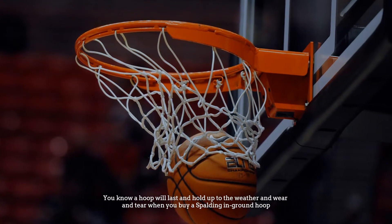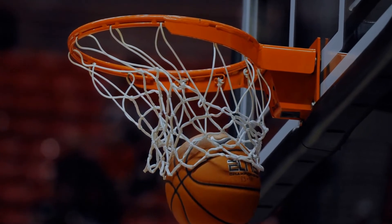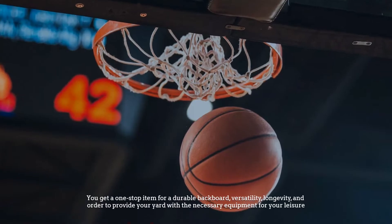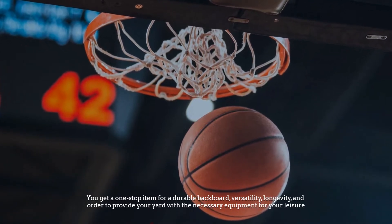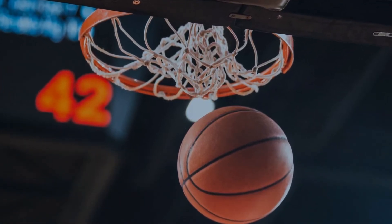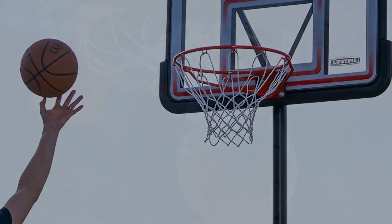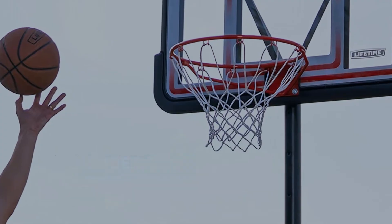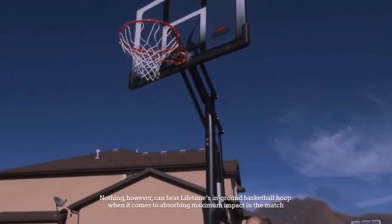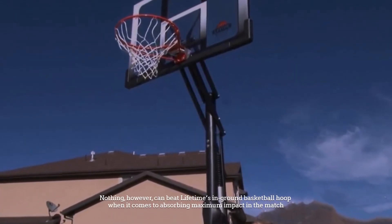Number four: Spalding in-ground hoop. You know a hoop will last and hold up to the weather and wear and tear when you buy a Spalding in-ground hoop. You get a one-stop item for a durable backboard, versatility, longevity, and affordability, in order to provide your yard with the necessary equipment for your leisure.